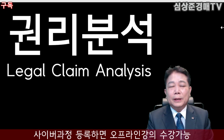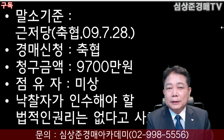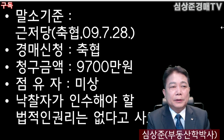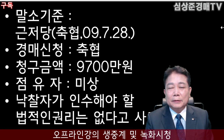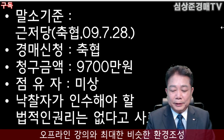권리 분석을 해보겠습니다. 말소기준 권리는 축협의 근저당이 되겠습니다. 2009년 7월 28일이 되겠고요. 축협에서 약 9,700만원을 청구하기 위해 경매 신청을 한 물건입니다. 현재 점유자는 미상이고, 낙찰자가 인수해야 할 법적인 권리는 없다고 사료되니 참조하시면 되겠습니다.